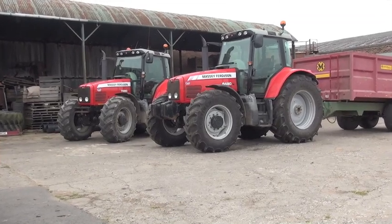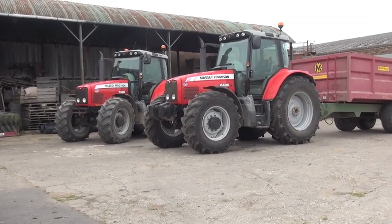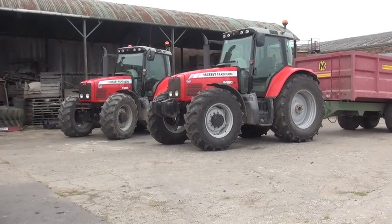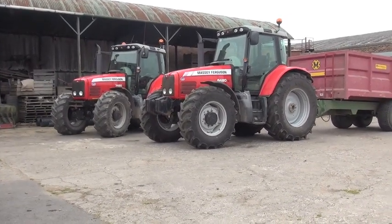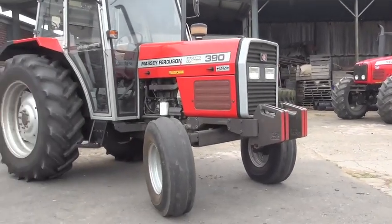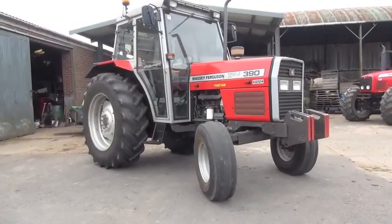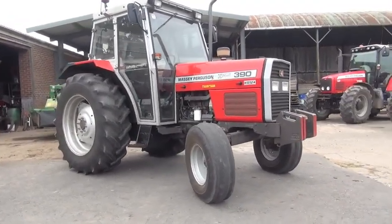Today I'm at Rossfield Farm to have a look at Stuart Barber's collection of MF tractors. We have a few sitting in the yard here. Here we have a 390, low profile. I'm just going to walk around and talk at the same time, hopefully be okay.